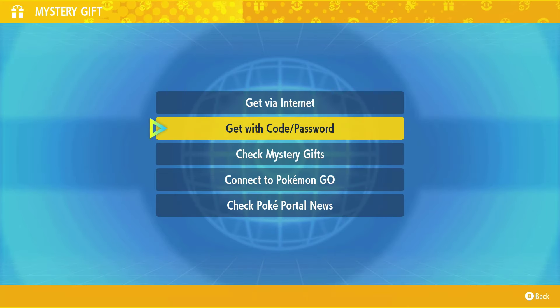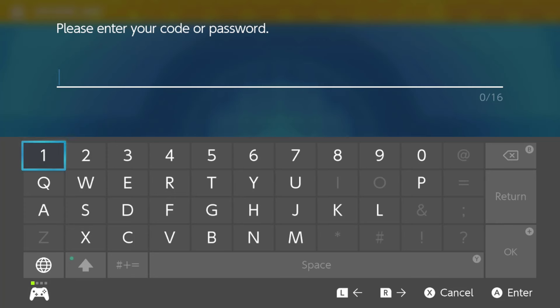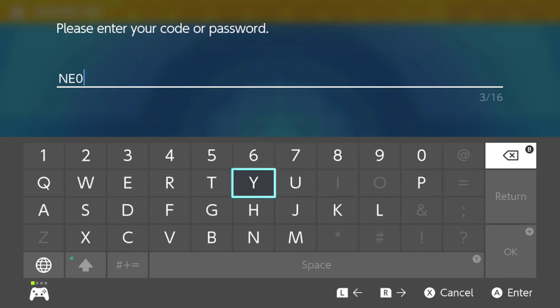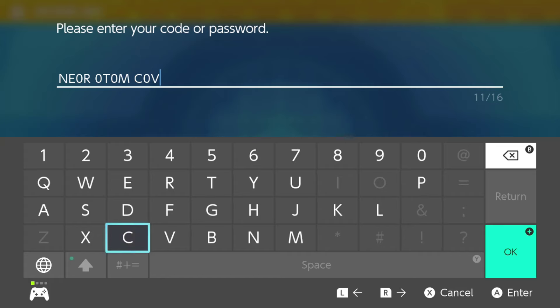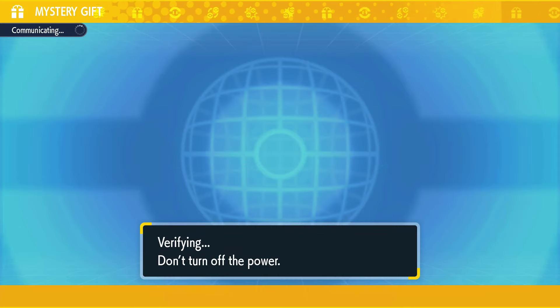Select 'Get via Code or Password' and then the password is NEO ROTOM COVER — that is N-E-O R-O-T-O-M C-O-V-E-R. So the password is Neo Rotom Cover.